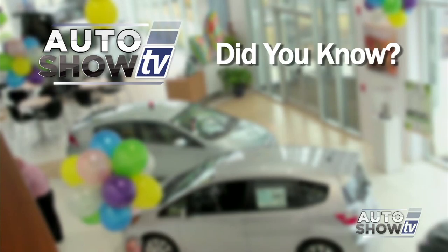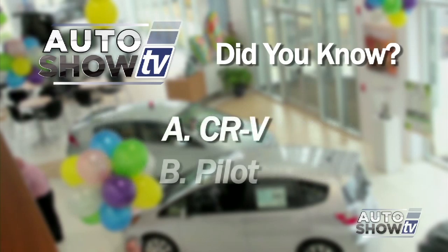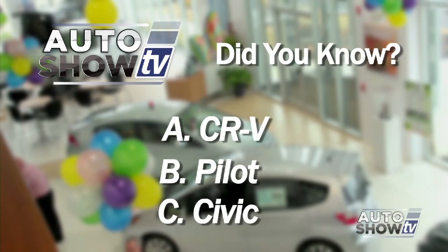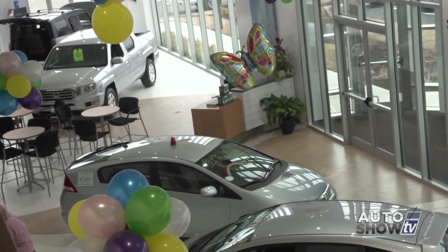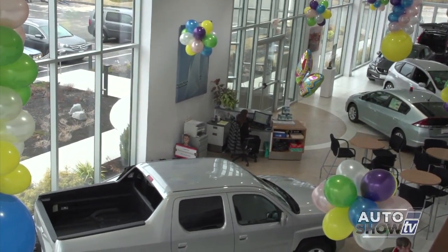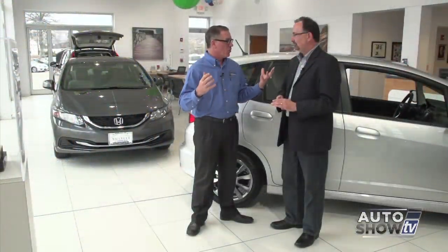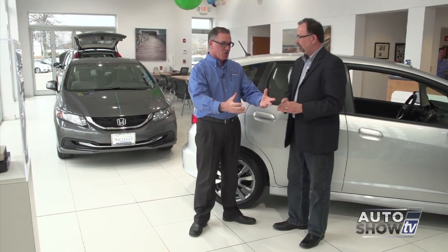Nationally, Honda's top-selling model is the Accord, but that's not the case at Sacucci Honda. Can you guess their top seller? General Sales Manager Mike Liga takes us through the recently renovated showroom. Two years ago they moved into this new facility — Generation 3 of Honda's design phase, one of the newest in the country. It's been fantastic for customers — a bright, welcoming atmosphere that highlights the cars and creates a great work environment.